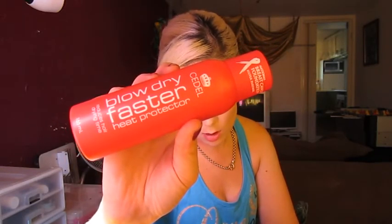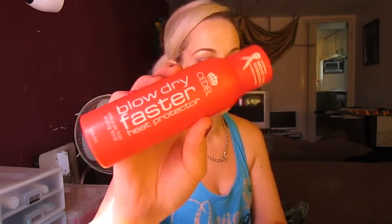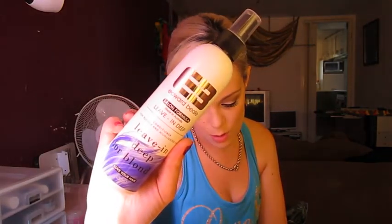The first thing I got to get this deal was the Seidel Blow Dry Faster Heat Protectant, and that was $8.49. And then I got this Edward Bill Leave-In Deep Conditioner for blonde hair, and that was $6.39 — all of these were on special as well, which made it even better. And then I got this Super Soft Repair and Care Intense Care Lotion Leave-In Treatment with Shea Butter and Cocoa Extract, and that was $3.99.